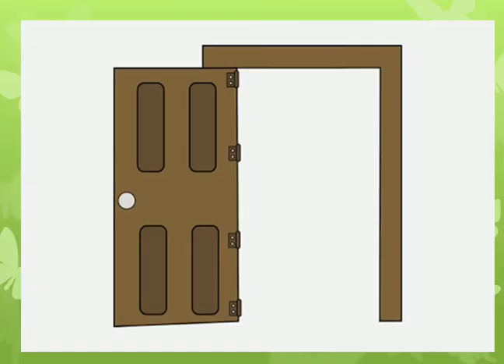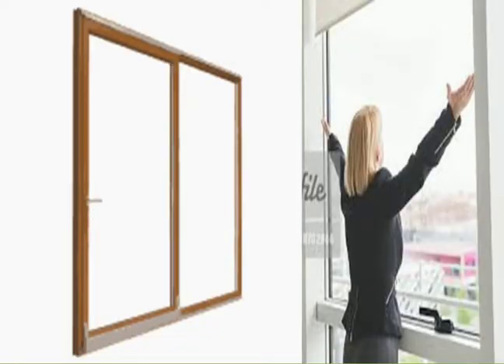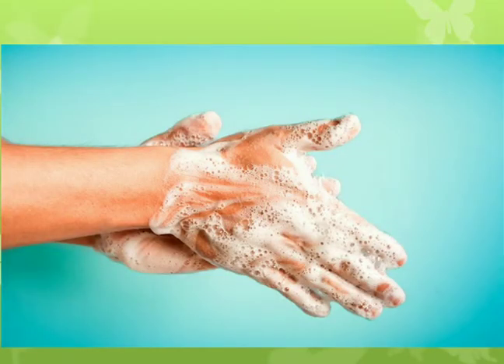After entering, if you are the first person to enter the cabin, leave the door open for others to enter. After operating the switches and all, open the windows to ensure air circulation. Then wash your hands, as you have already touched the door handles and switches.